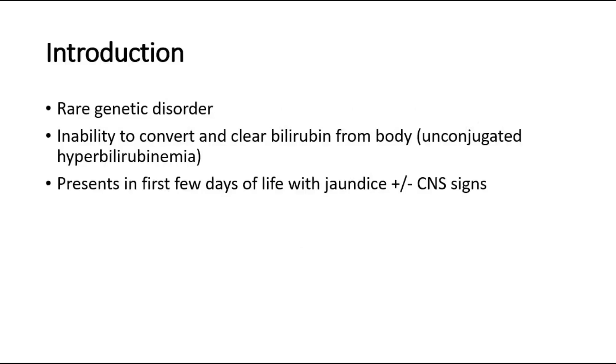It is a rare genetic disorder characterized by inability to convert and clear bilirubin from the body, which is also called unconjugated hyperbilirubinemia, where the bilirubin cannot be conjugated, so it cannot be excreted from the body.